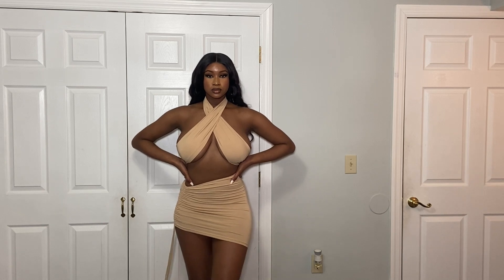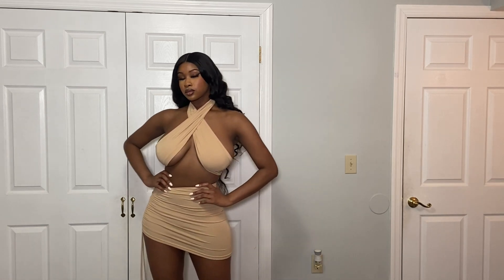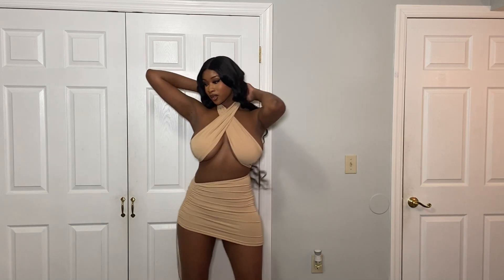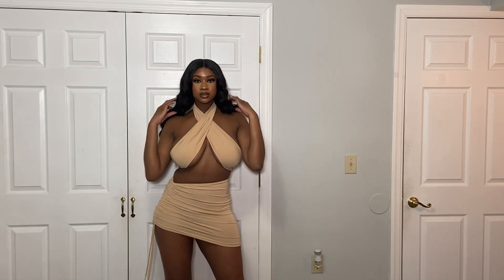The next piece I have is this two-piece set. I love how the top crisscrosses, and I like the scrunched-up skirt look. It's giving beach wear, it's giving go-with-your-friends — it looks really really nice.